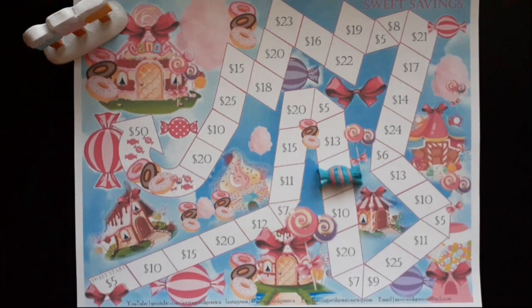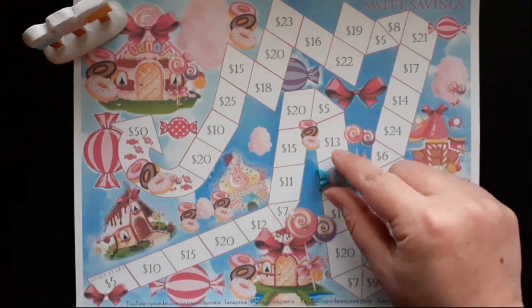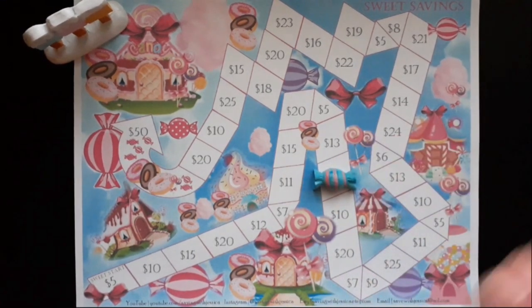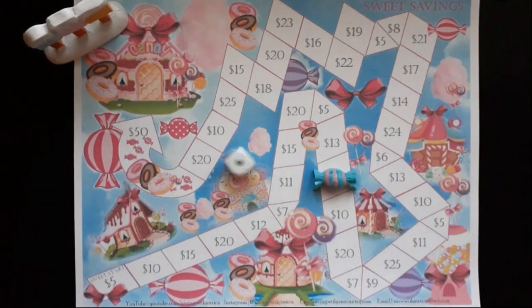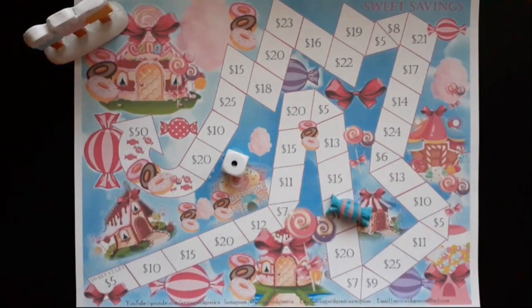Our next savings challenge is Sweet Savings, and I add money to it bi-weekly. On my last roll I saved $15, and we're going to roll our dice today to see how much we're able to save. We rolled a one, so we're going to save ten dollars — that's not bad!